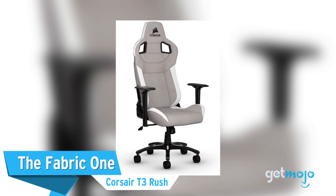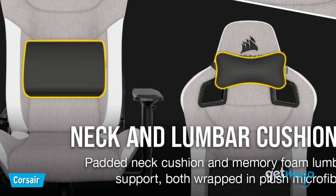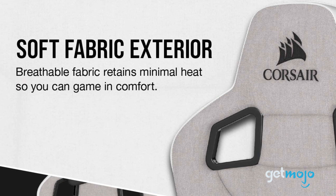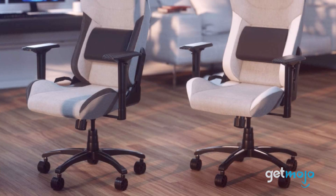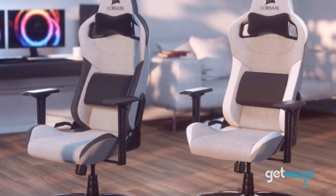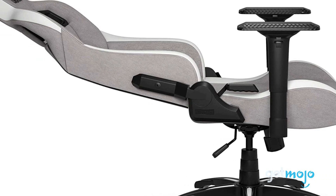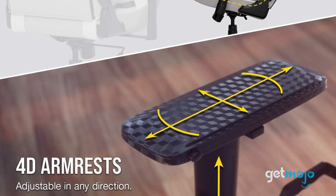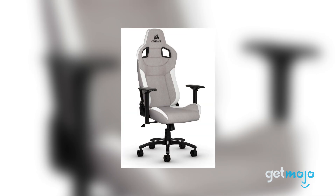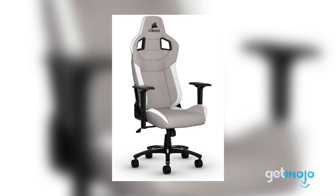The Fabric One: Corsair T3 Rush. The majority of gaming chairs tend to come in some form of leather, which is great. However, that makes finding a decent fabric model a little tough. Although the aforementioned Secret Lab Titan comes available in a great fabric trim, we've chosen this Corsair model as our number one fabric pick. As well as offering tons of adjustment in both the back and armrests — with its armrests in particular offering virtually endless configurations — this Corsair model also tends to be more affordable than the fabric option offered by Secret Lab.